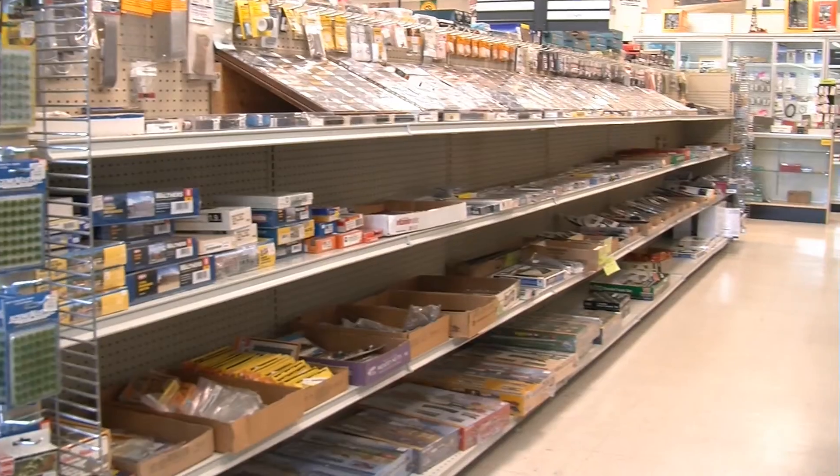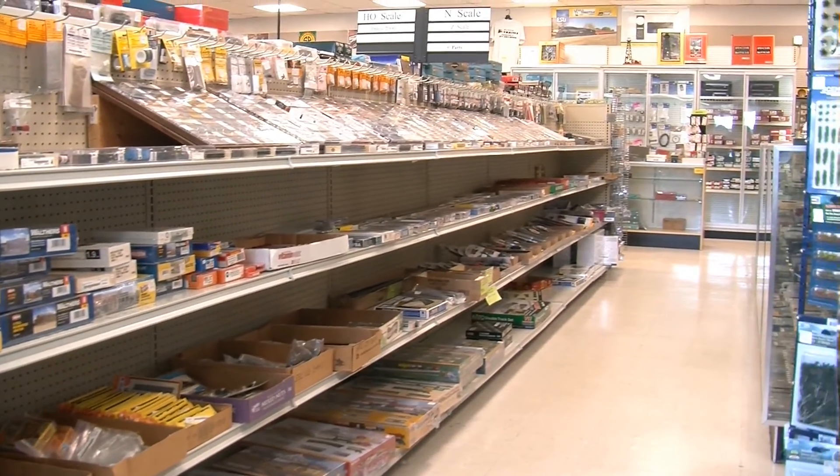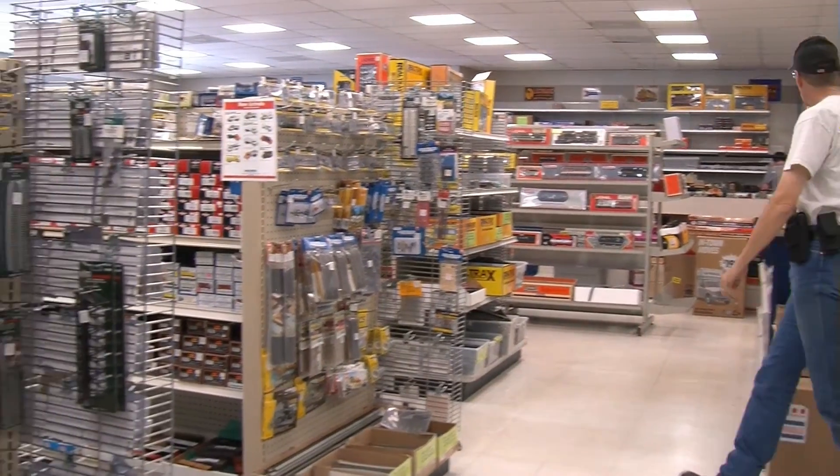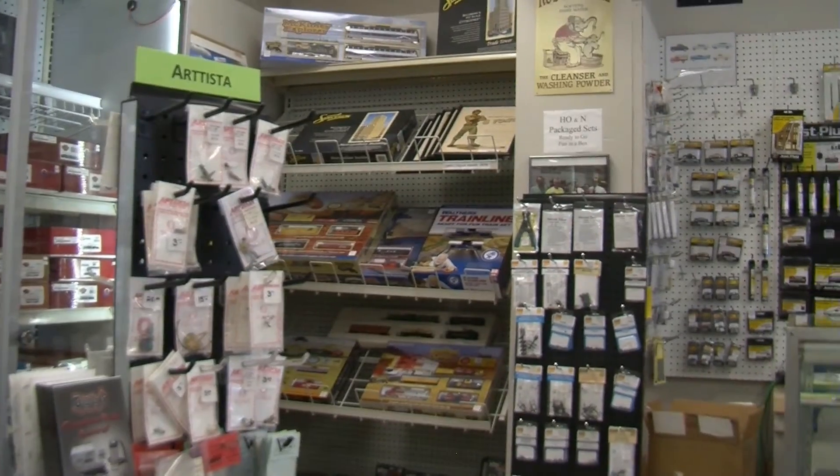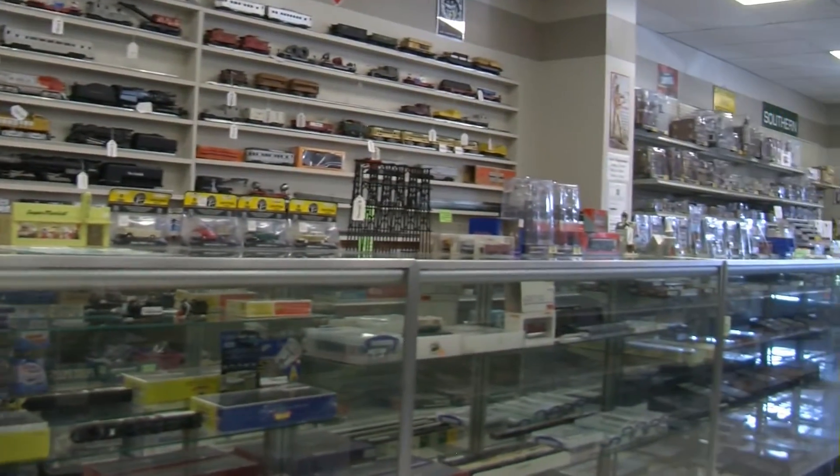I do special orders. We guarantee on our special orders that you're going to get at least 10% off list price, and for my local customers that also means you're saving on shipping charges. We are a licensed Lionel repair shop and we are also an authorized MTH repair center. I have four repair techs that work pretty much full-time, and we can work on anything from N through G scale. We typically don't touch Z scale — they're kind of small.